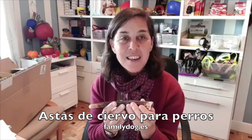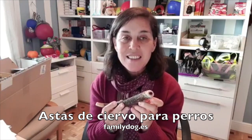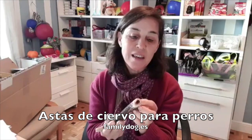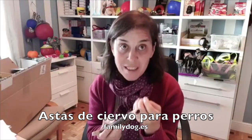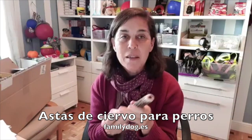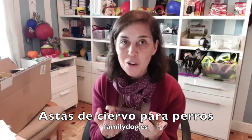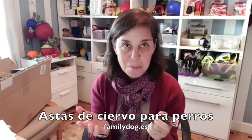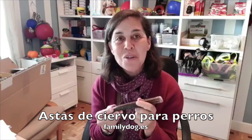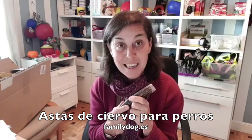Al morderla sueltan como una arenilla, y esa arenilla es la que al introducirse entre los dientes les va limpiando el sarro y previene su aparición. Evidentemente, si un perro tiene muchísimo sarro, le va a ayudar a reducirlo, pero ahí sí que le tienes que llevar al veterinario. O sea, tampoco es un milagro, pero sí son muy preventivas de que le salga el sarro.